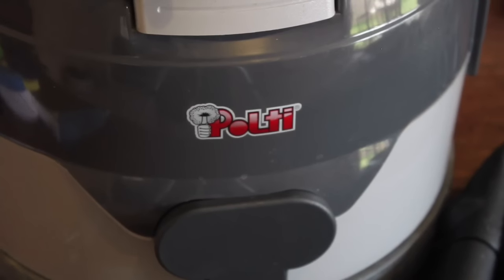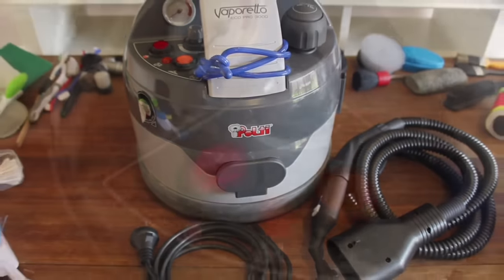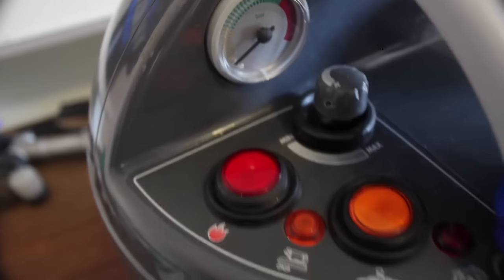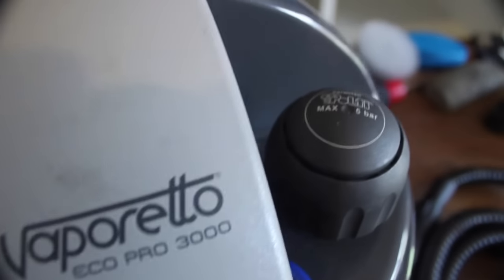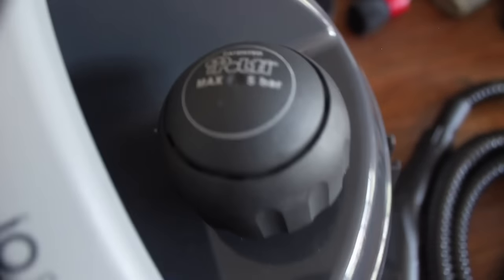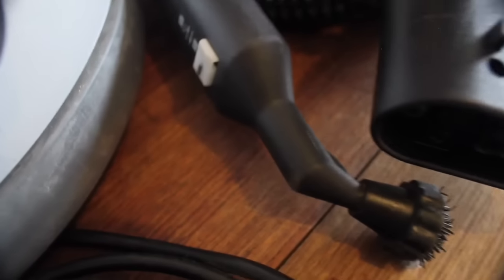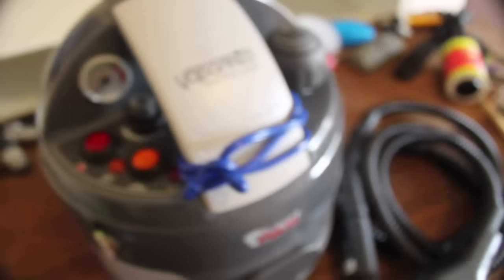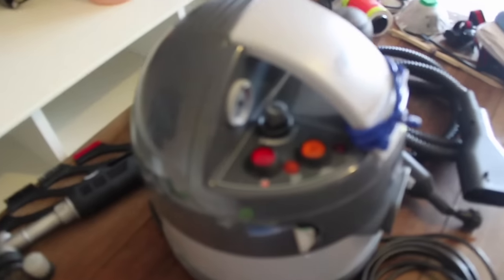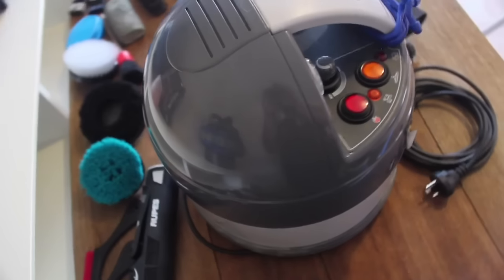Next is my Eco Pro 3000 steamer by Vaporetto. With a beefy 5 bar of pressure, 3 litre boiler, and almost an hour of continuous steam, it's a brilliant little Italian. Whereas extractors excel on porous materials like carpet and fabric — pulling dirt up and out from within — steamers work best on surface stains and harder non-porous materials. The combination of steam and high pressure is what makes them so effective, as well as their ability to sanitise and kill bacteria without the use of chemicals. Also at about $800, this is a little workhorse that has never missed a beat.